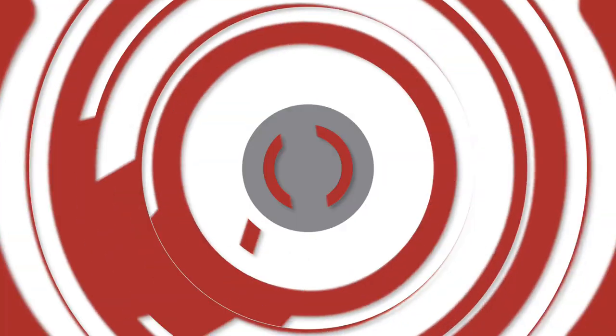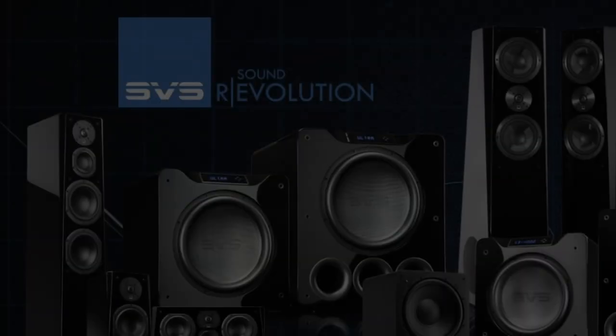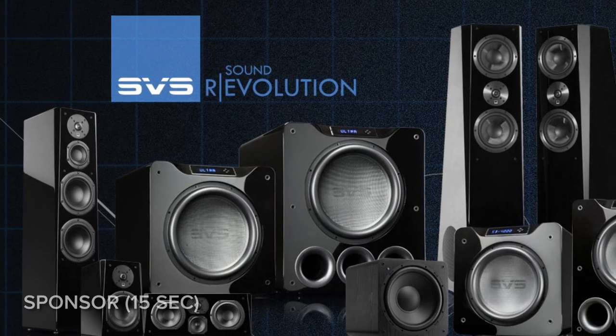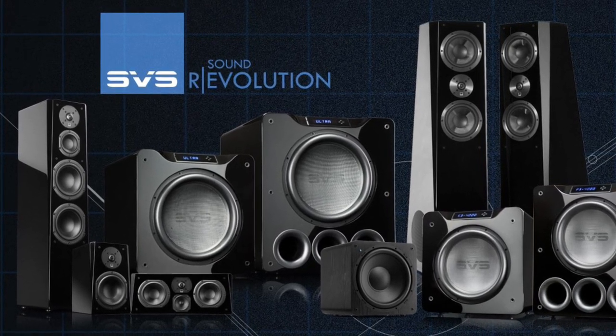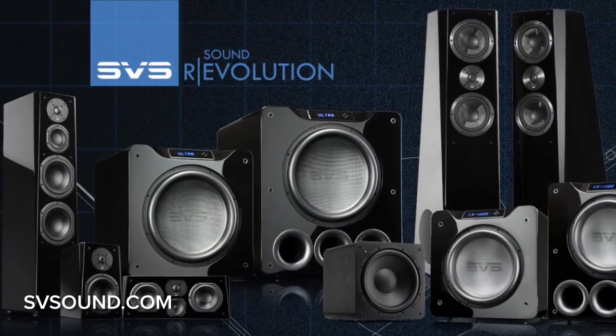Listening from our sponsor SVS, acclaimed for punching well above their class — experience thrilling and immersive sound from SVS speakers, subwoofers, and cables. Join the sound revolution today, visit svsound.com.